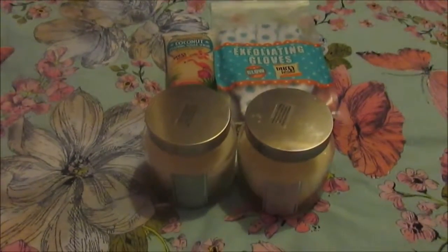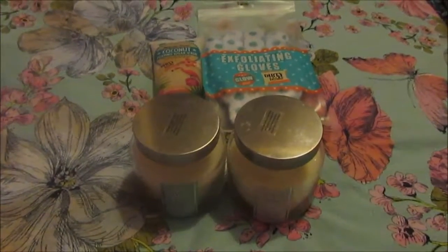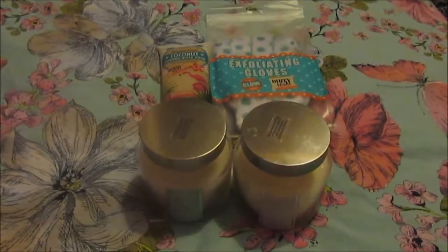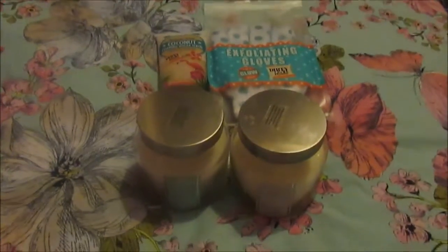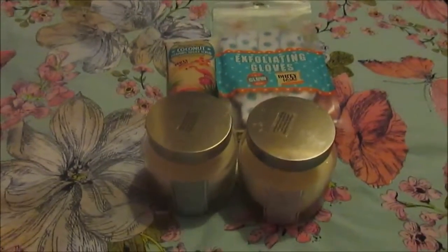Hello, so today I'm going to be talking about my Sainsbury's sale haul. I got these four things from Sainsbury's and they came to about £10.75, and I think they would have been about £16 pre-sale.